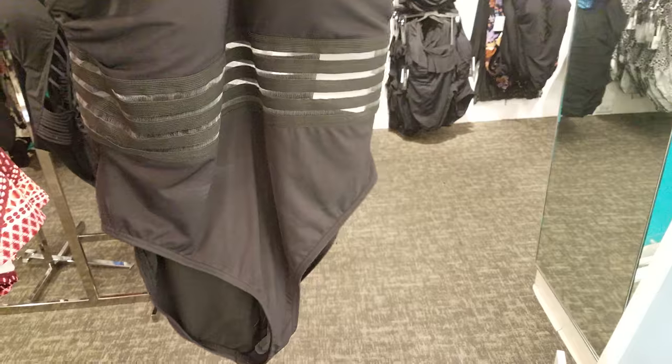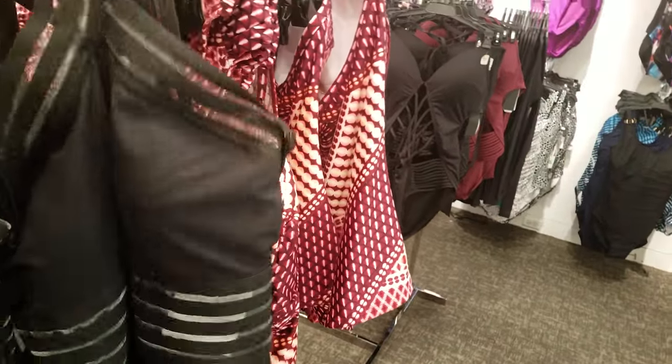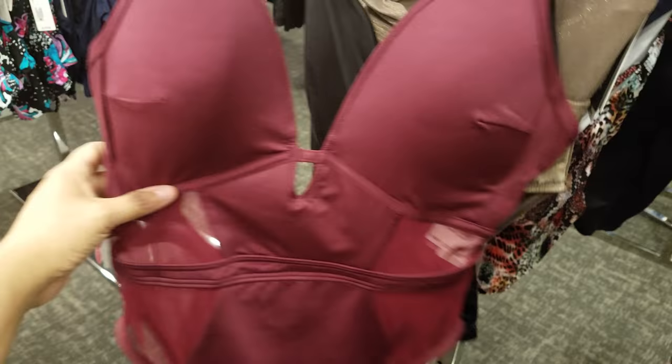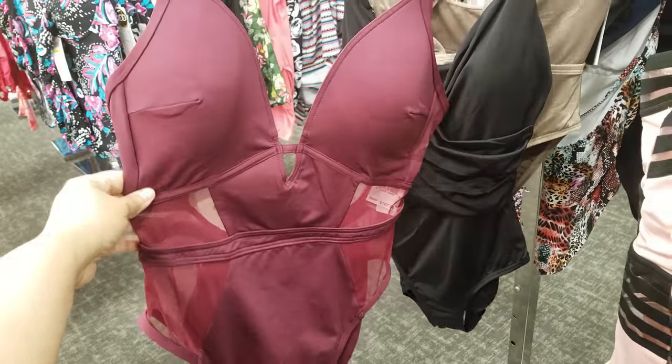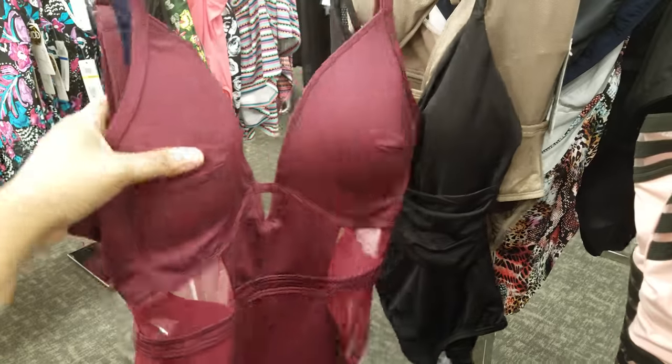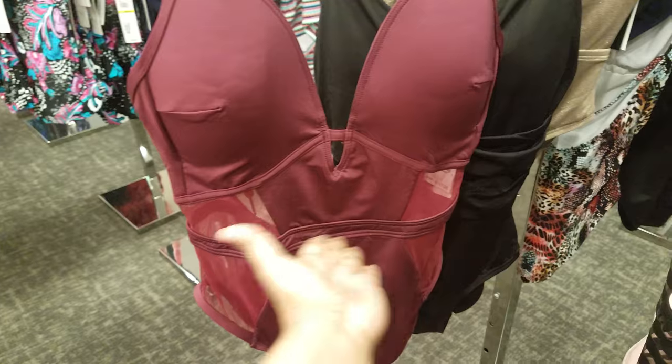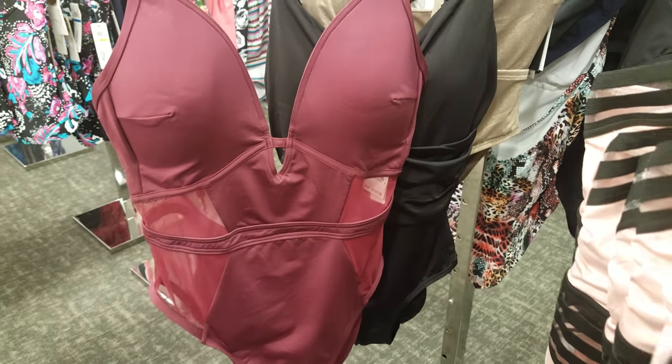Very forgiving for people who need it after children. Look at this one right here. It's actually a really nice one, I think. And of course it's going to be more here — $107 — because, again, it is Macy's and it is Kenneth Cole, and it is a tummy control, like, holding in.